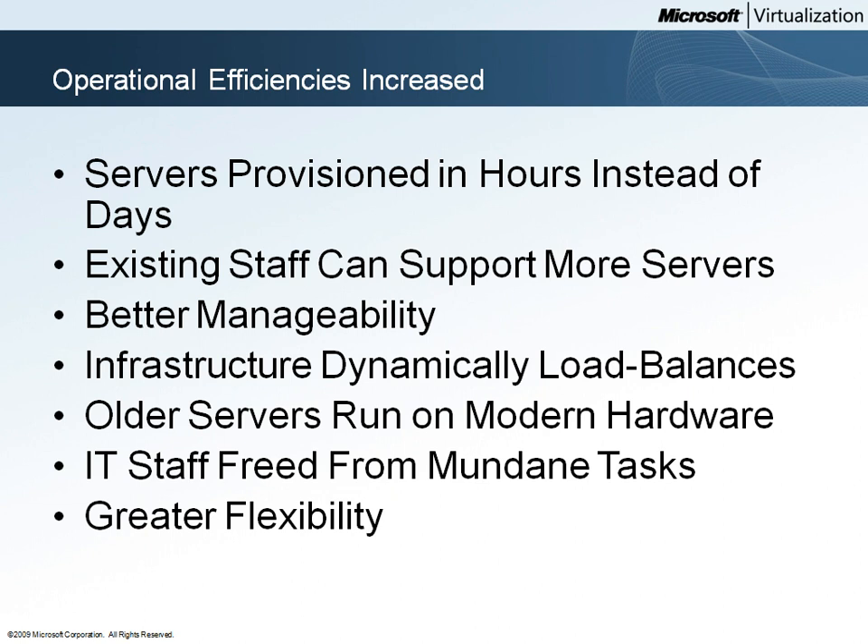Like many organizations, Woodgrove Bank has a number of servers that were running on older hardware prior to their virtualization project. Even if these older systems require a legacy operating system, they can be migrated to virtual machines running on more modern hardware.